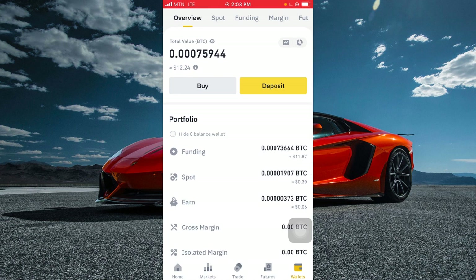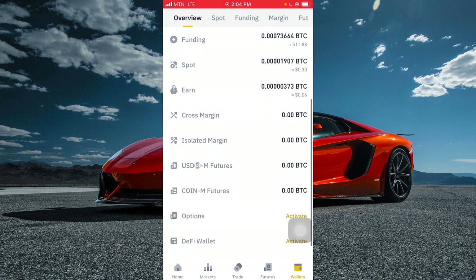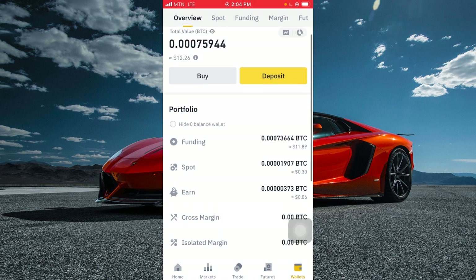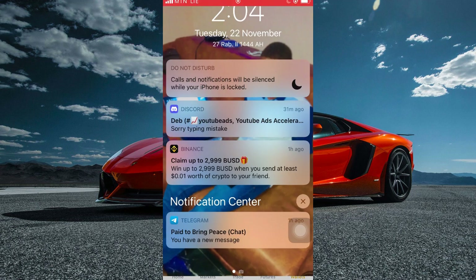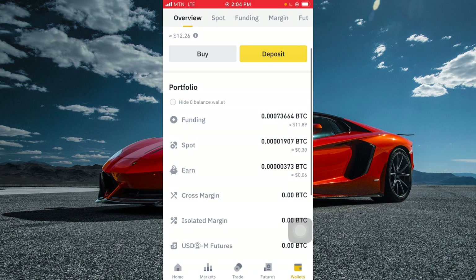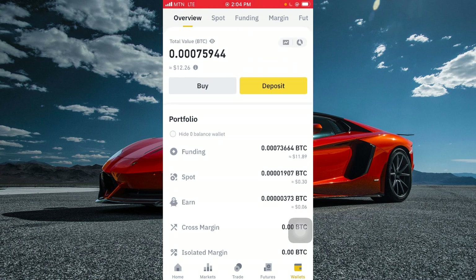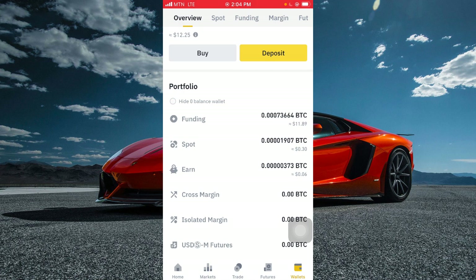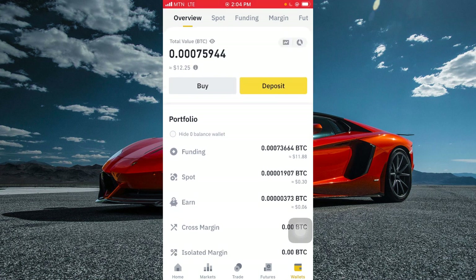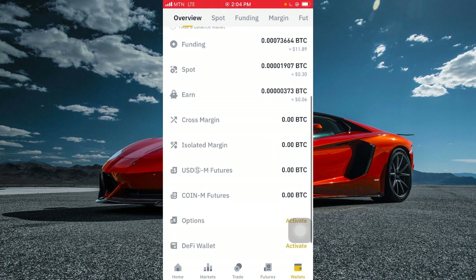On Binance, I'm a content creator — I teach people how to use Binance and I always tell them to create an account with my affiliate link. Yesterday I withdrew $20 from my Binance account, about 300 Ghana cedis, and today I've already made $12 because people who created accounts through my link are using Binance to trade, do transfers, and exchanges.